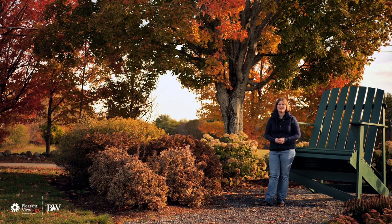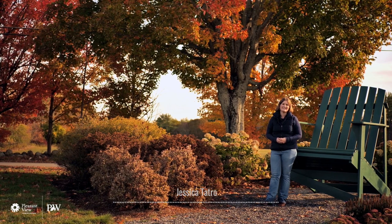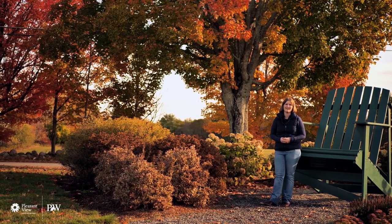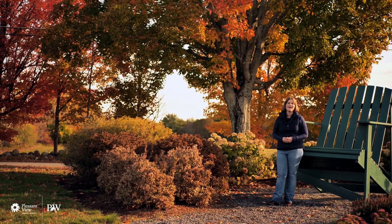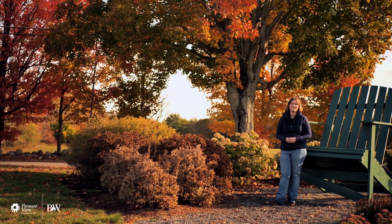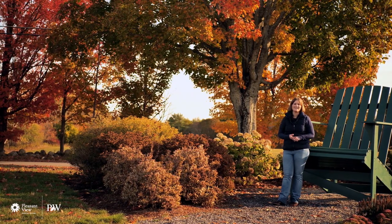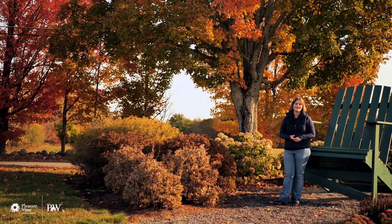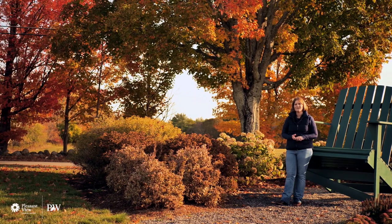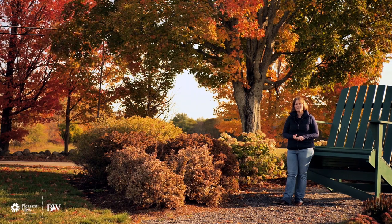Hey everybody, here we are in October and unfortunately that means the end of gardening season up here. It still is a great time for planting, so if you've got any perennials or shrubs that you need to get into the ground, now is a great time to get them established. Also if you're up in the northern regions, it's a great time to consider planting your bulbs for next year — daffodils, tulips, hyacinths. A couple of years ago for my birthday my mom asked what I wanted and I told her I want bulbs, so we planted them the first week of November and we've had beauty for a couple of years now.